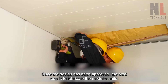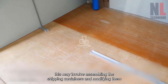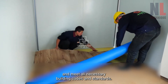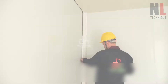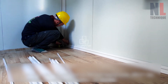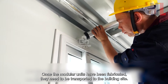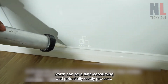Once the design has been approved, the next step is fabrication: assembling the shipping containers and modifying them as needed to create the desired layout and finish. During this process, it is important to ensure that the units are structurally sound and meet all necessary building codes and standards. Transportation may involve using a semi-truck or flatbed truck to transport the units, which can be a time-consuming and potentially costly process.